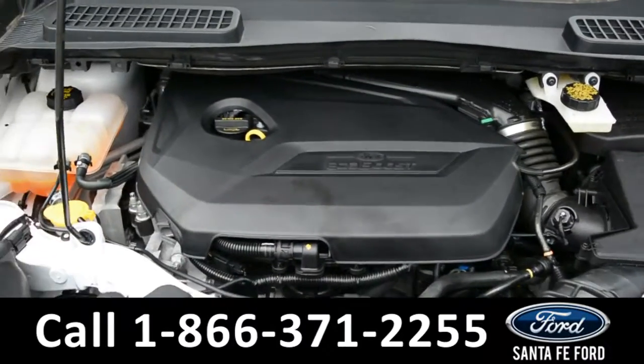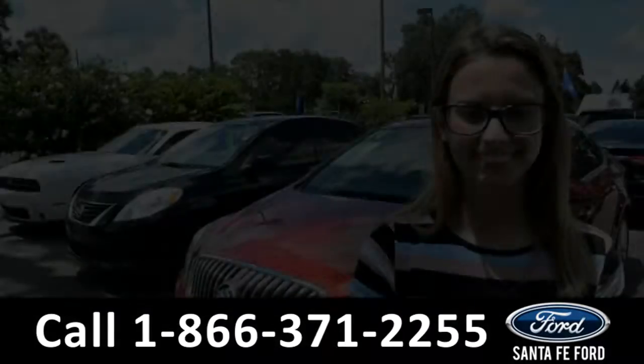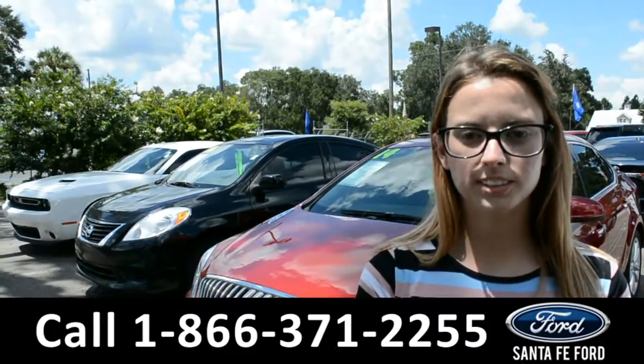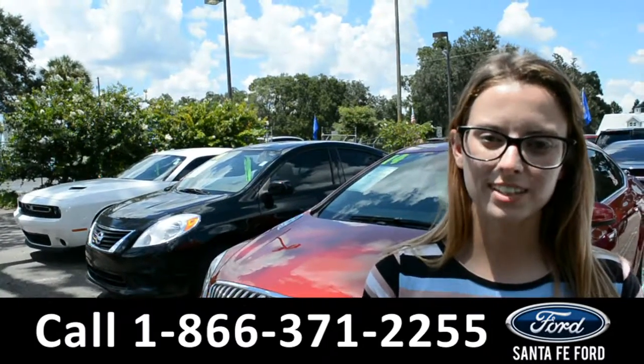Here's a quick look at the EcoBoost engine. For more information on this specific vehicle, please feel free to visit us online at santafeford.com or give us a call at the number below. I'm Sierra. Thanks for watching.